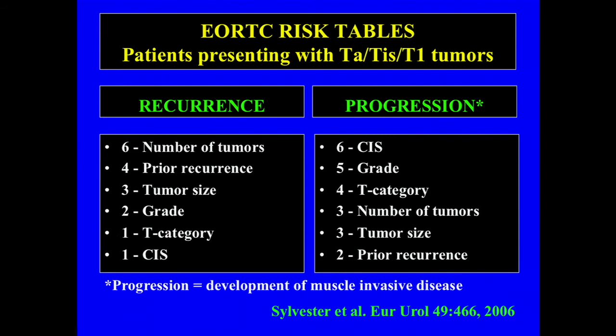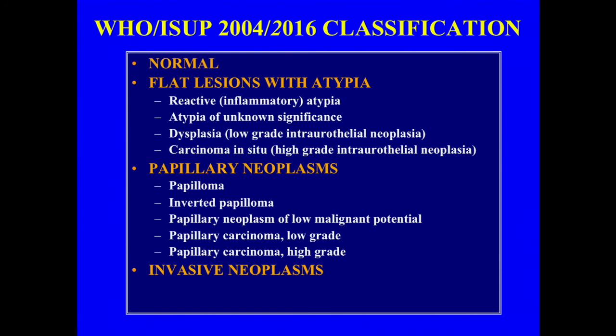To predict which patients will progress to muscle-invasive, life-threatening bladder cancer, the most important parameters are: presence of associated carcinoma in situ, high-grade tumor, and T1 staging within the non-muscle invasive group. There's a flip in what parameters matter for recurrence versus progression. Notably, the 2016 classification is exactly the same as 2004 — nothing changed — which is good, as that's really the most important part.